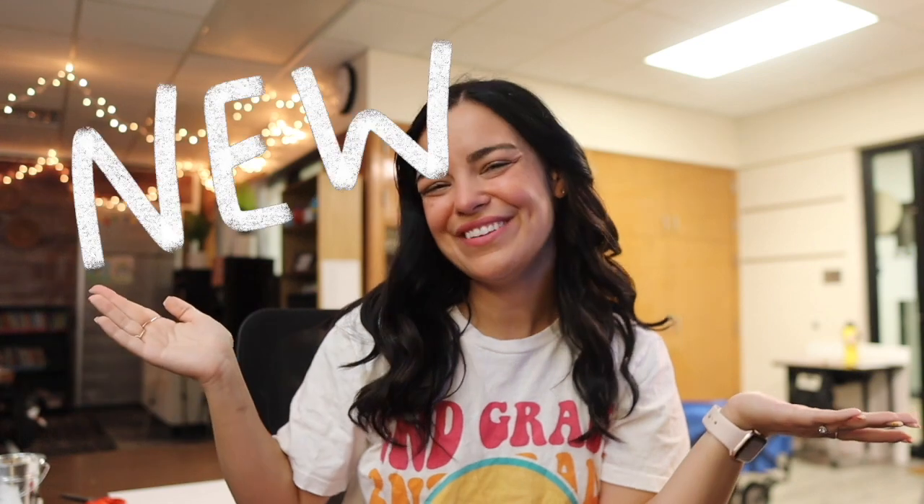Hello, sweet friends. Welcome to a new vlog. If you are new here, my name is Kim. I am a second grade teacher in West Michigan and it is week two of school.